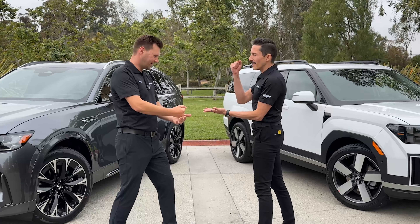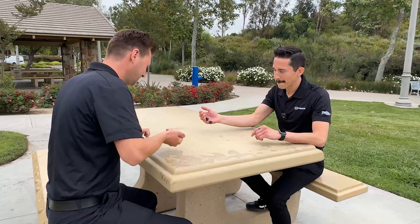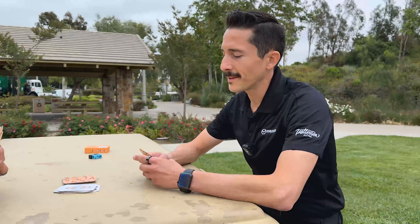Rock, paper, scissor, shoot! Rock, paper, scissor, shoot! Seriously? Do you have any 7s? No. There's got to be a better way to settle this.